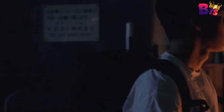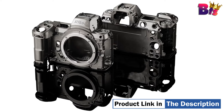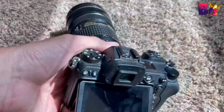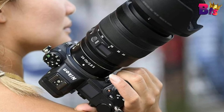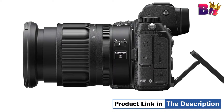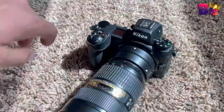Advanced video functionalities have been added with the Z6 II, including N-Log gamma for capturing flat-looking footage that maximizes dynamic range and HLG for recording HDR-ready footage. Other additions include the ability to output high-quality 10-bit data over HDMI and an electronic VR function for smooth handheld shooting. A large 3.2-inch 2.1M-dot LCD screen is available for bright, clear, and vivid image playback and live-view shooting, with a tilting touchscreen design for intuitive navigation and settings control.